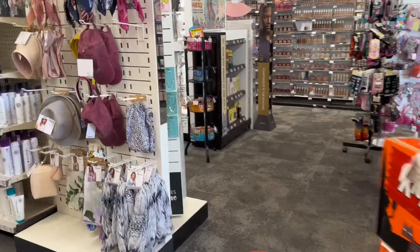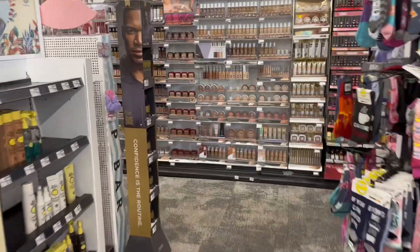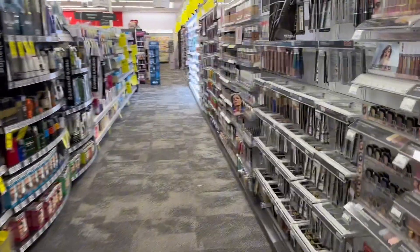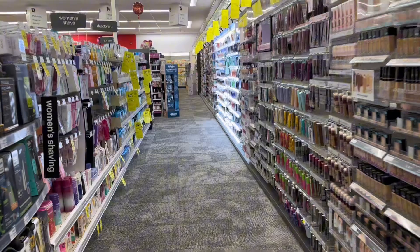Hey guys, welcome back to my channel, or welcome if you're new here. I'm back at CVS to do my CVS couponing haul for the week of July 30 to August 5, and I will only be using digital and printable coupons. I have a purchase coupon that I got from email.